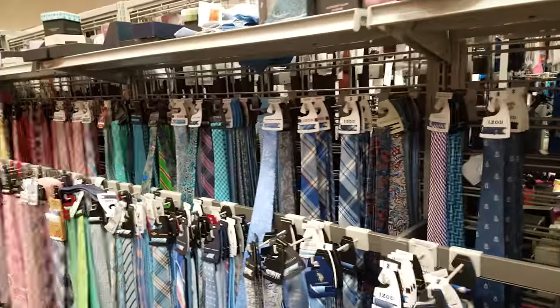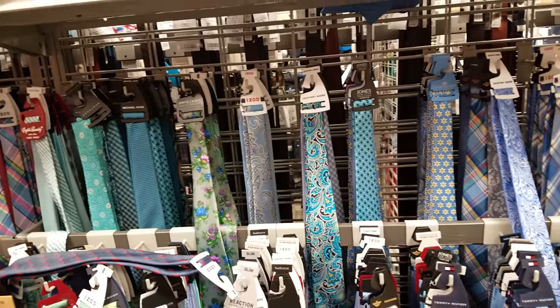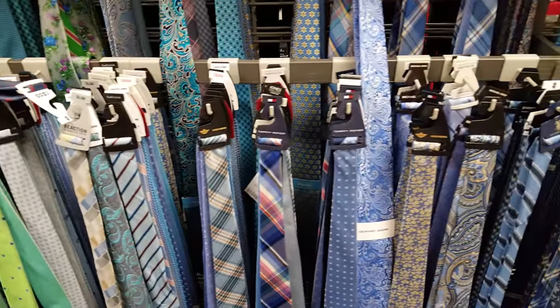We are in Burlington today and let's take a look at the men's section. I just noticed how much ties they have here at Burlington.